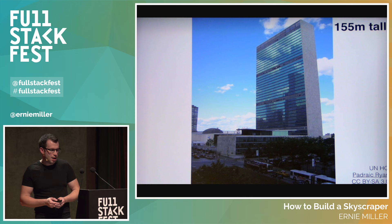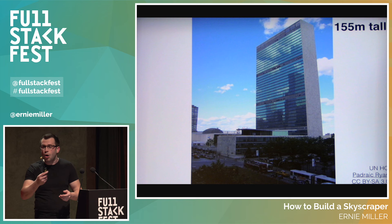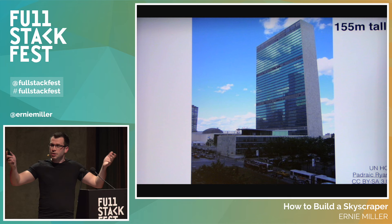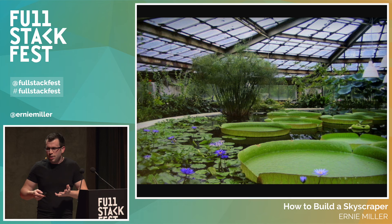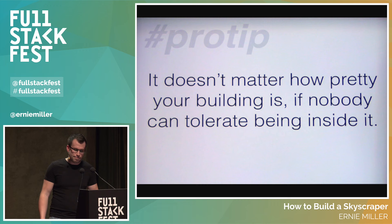The United Nations Headquarters in New York, 1952, is 155 meters tall. Constructed from 1948 to 1952 — a period of four years — which tells you something about how quickly the Empire State Building was able to go up. One interesting thing about the building: it's all windows. They wanted a lot of light, so they made the whole front of the building windows. But they were all sealed windows. The problem is that with light comes heat, and unless you're building a greenhouse, you don't want the heat — you just want the light. It doesn't matter how pretty your building is if nobody can tolerate being inside it.